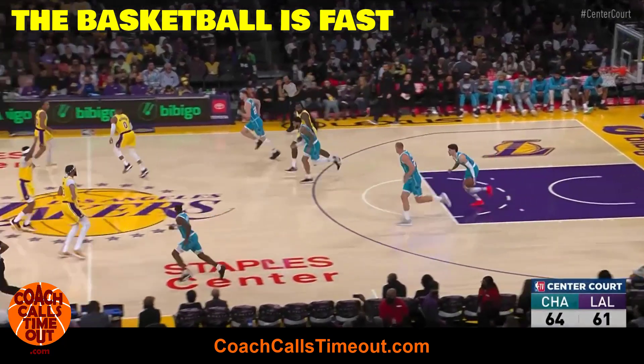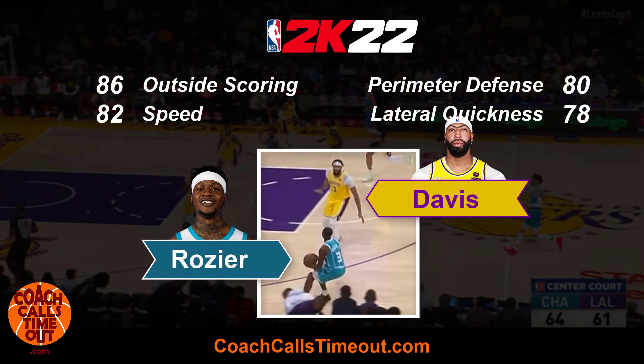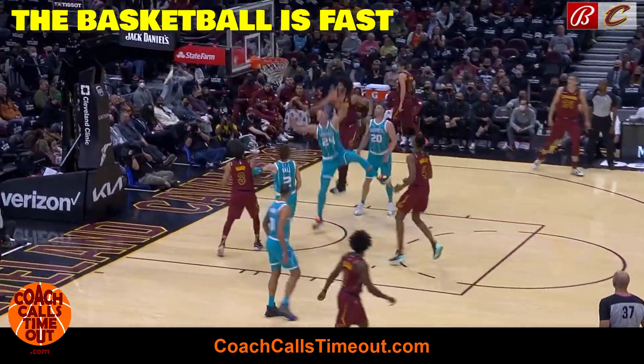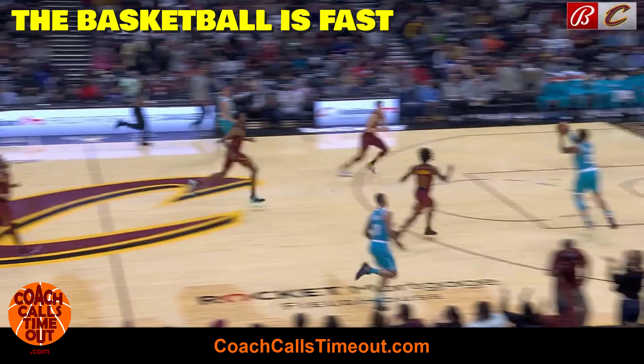Oftentimes just the simple act of passing ahead can create a mismatch on the perimeter. Anthony Davis is the closest defender and he's forced to step out and guard Terry Rozier. Even after giving up a ridiculous dunk from Jarrett Allen, LaMelo is looking ahead to squash any momentum the Cavs can build.